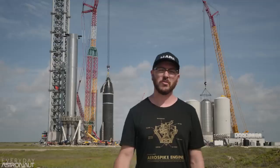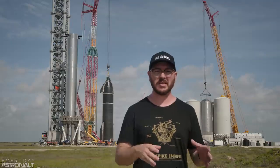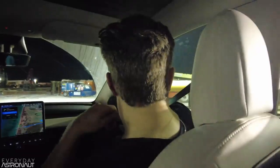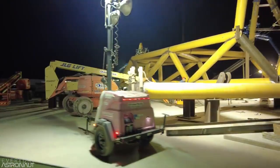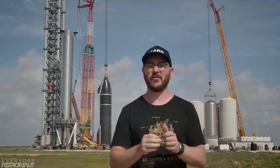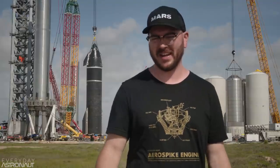Hi, it's me, Tim Dodd, the Everyday Astronaut. Welcome to part three of my tour of SpaceX's Starbase factory and launch site with the ultimate tour guide, Elon Musk. If you haven't watched parts one and two, you absolutely have to watch those first because there's just gobs of information. But this one's a little bit different — we actually go out to the launch pad while it's being constructed. The YouTube play bar is broken up into sections, and we have an article version at everydayastronaut.com. All right, let's hop in the car and head down to the launch pad.